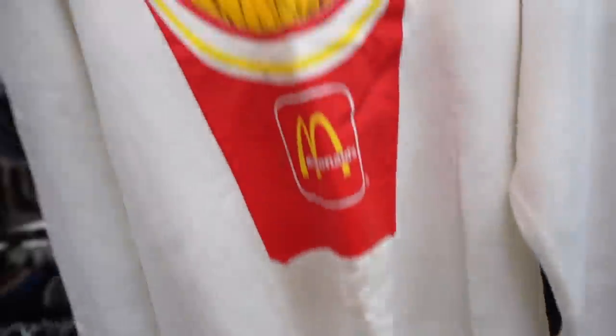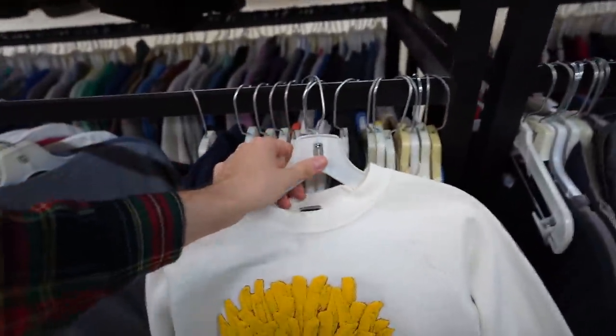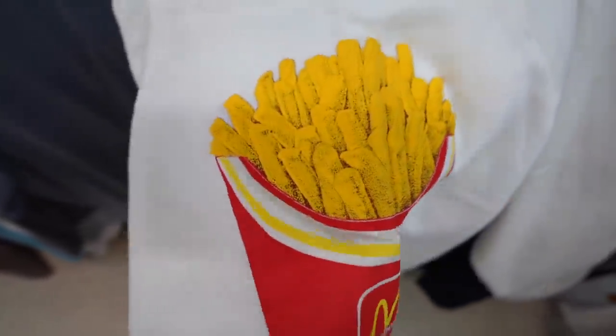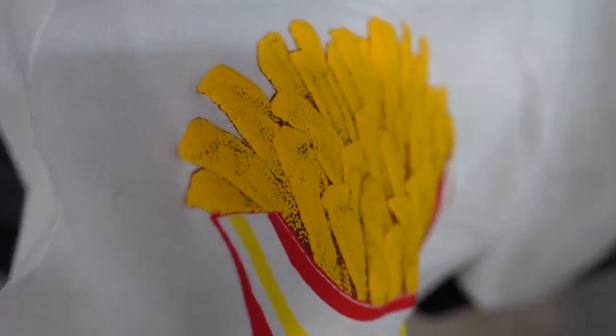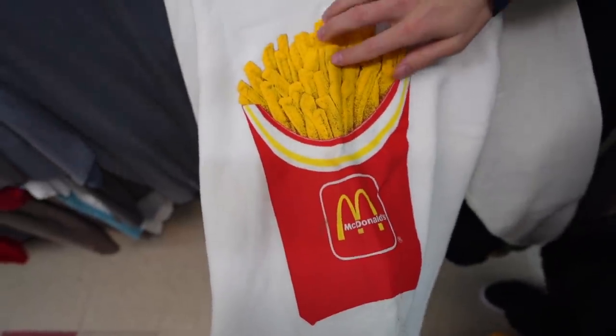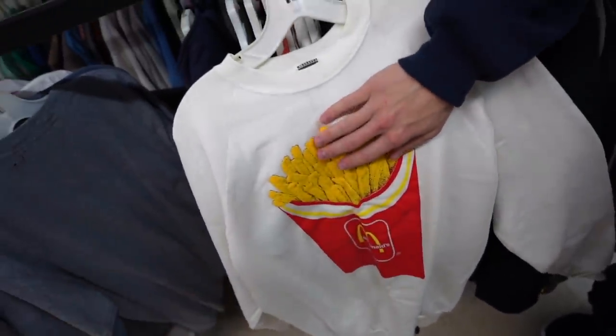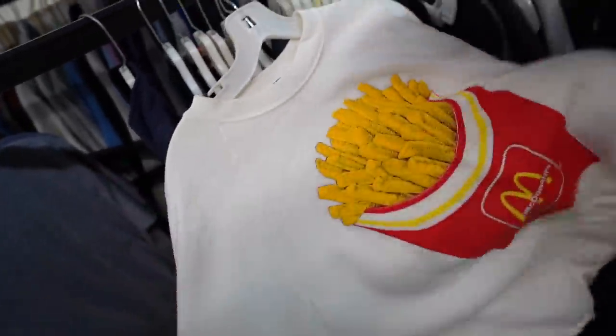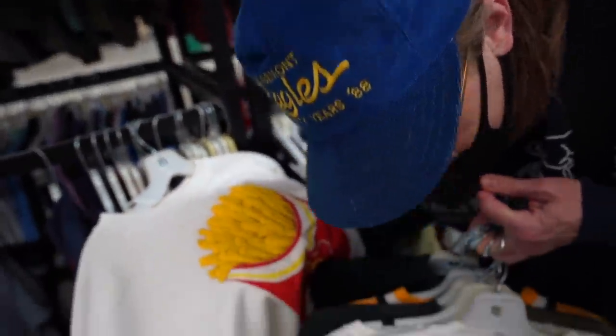You got the Travis Scott before Travis Scott was even a thing - vintage Screen Stars, made in USA, McDonald's with the puff printing. That is actually fire - you can literally feel the fries. You can almost taste the salt just dripping off.